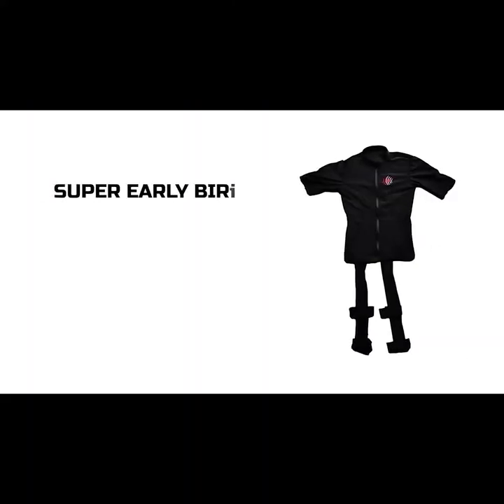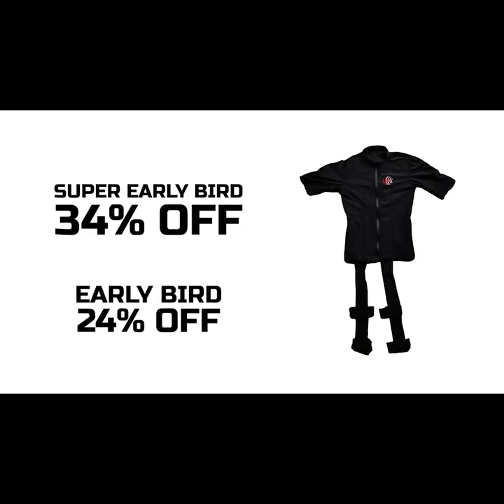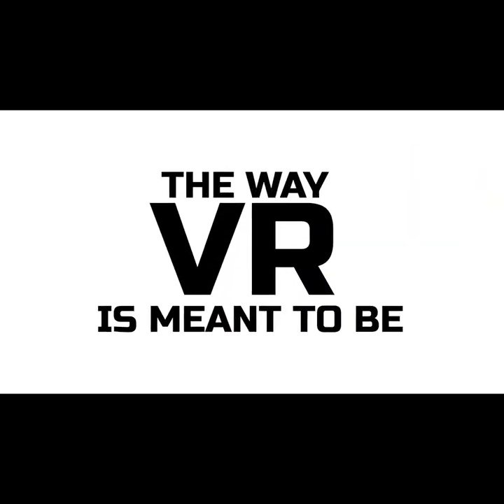So pre-order your Shockwave now and get ready to experience VR the way it was meant to be.